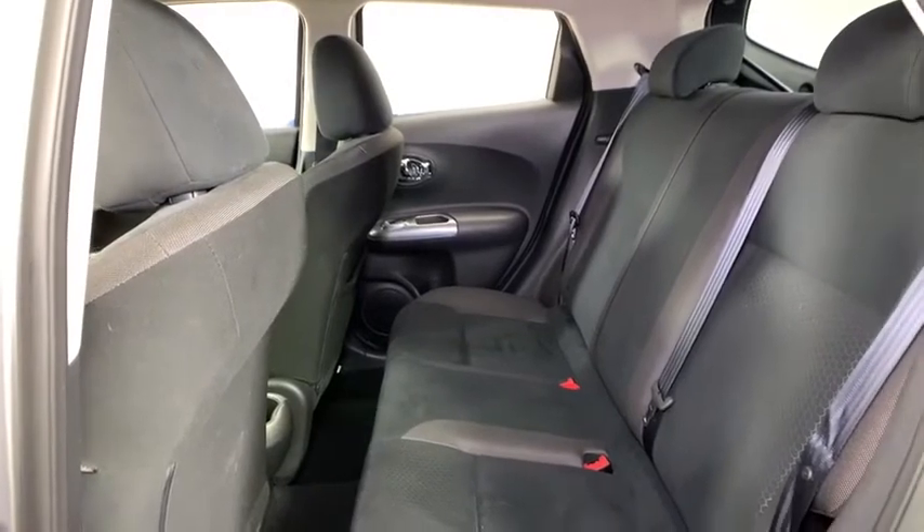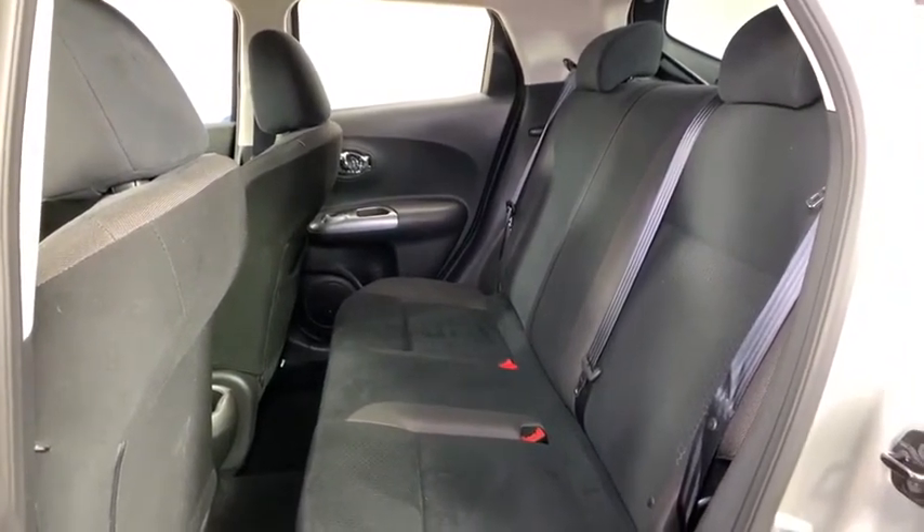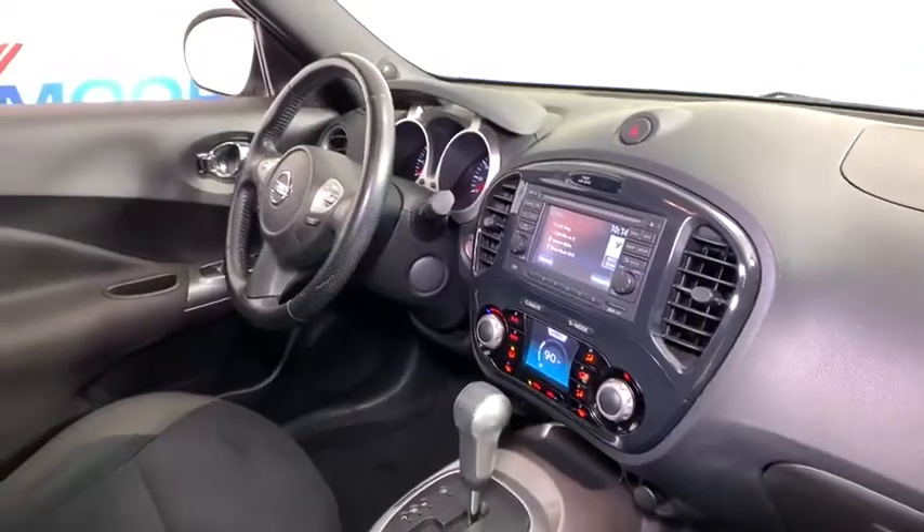Rear window defroster, trip computer, power moonroof, tachometer, panic alarm, remote keyless entry, brake assist, rear window wiper.